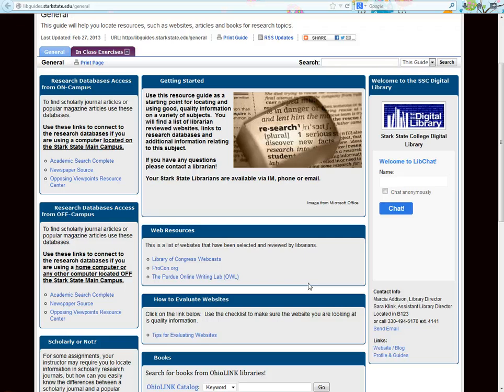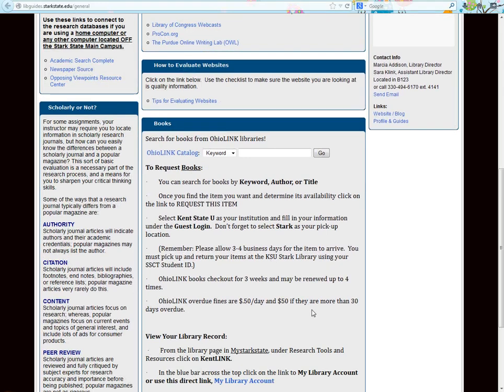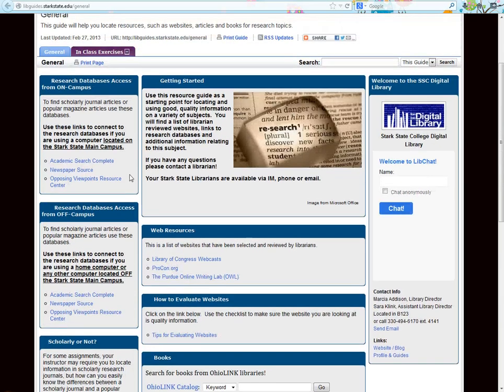Each research guide has a selection of credible websites, information about ordering books using OhioLink, and links to appropriate research databases. Our research databases are available 24 hours a day, 7 days a week, from both on or off campus. Be sure to click on the correct link depending on whether you are on or off campus. If you are using the research databases from off campus, you will be asked to log in using your Stark State username and password. Each guide also has activities that you can participate in to learn more about these research components.